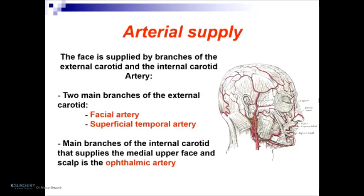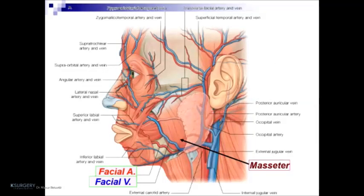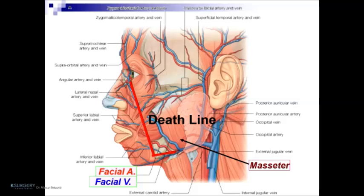Regarding artery supply, the face is supplied by branches of the external carotid and internal carotid artery. The two main branches of the external carotid are the facial artery and superficial temporal artery. The main branch of the internal carotid supplying the medial upper face and scalp is the ophthalmic artery. In this image, we can see the masseteric muscles and the facial artery and facial vein, which are very important because these structures determine the danger zone for the doctor and surgeon. It is essential to know this to avoid serious complications like ischemia.